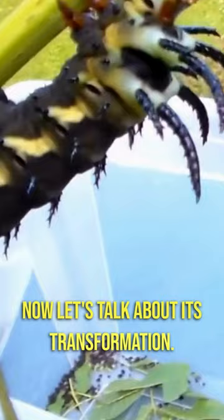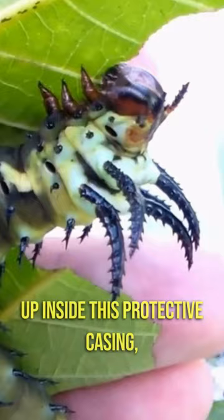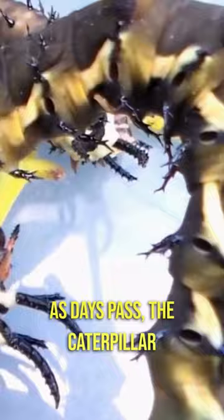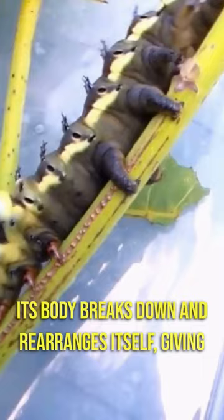Now, let's talk about its transformation. After feasting on leaves and growing bigger, the caterpillar forms a cocoon called a pupa. Inside this protective casing, a magical process begins. As days pass, the caterpillar undergoes a remarkable metamorphosis. Its body breaks down and rearranges itself, giving rise to the incredible beauty hidden within.